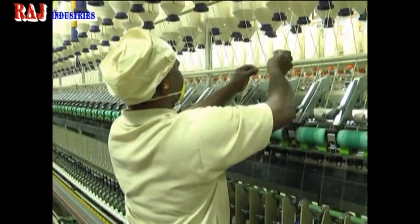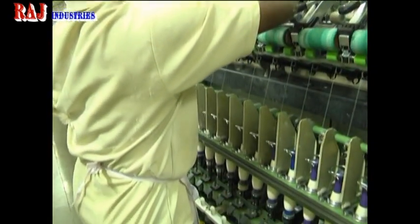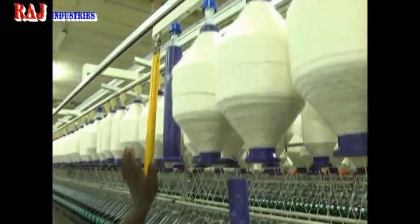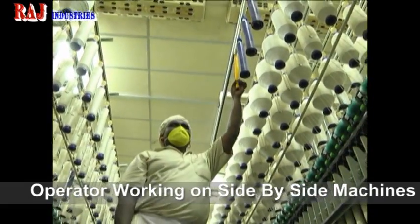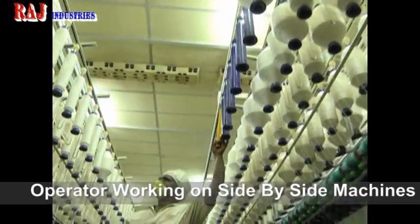RTS is exclusively designed for textile spinning and has a load carrying capacity of 185 kg per unit area in its compact structure. It is dust-proof and fluff-proof, revolutionizing the roving transport system industry.